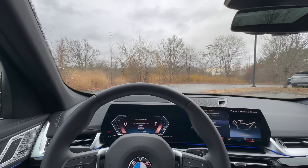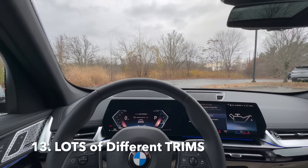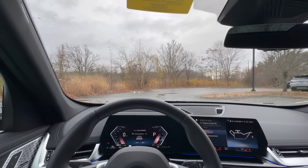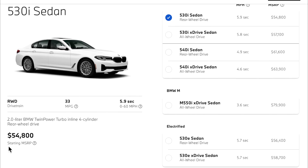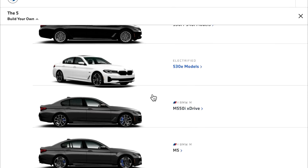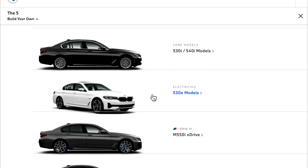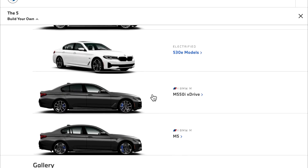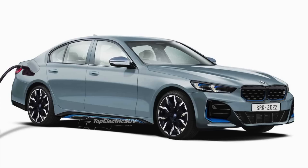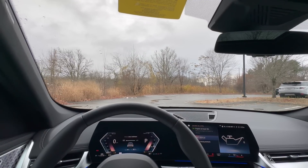If you're completely new to BMWs, watch out for all the different trim levels. Take the 5 Series as an example — it has the 530i, 540i, M550i, M5, M5 Competition, the hybrid 530e, and BMW is also working on a fully electric i5 with a range of about 600 miles. Each model has its own trim variants, so research all those different trim levels before purchasing.